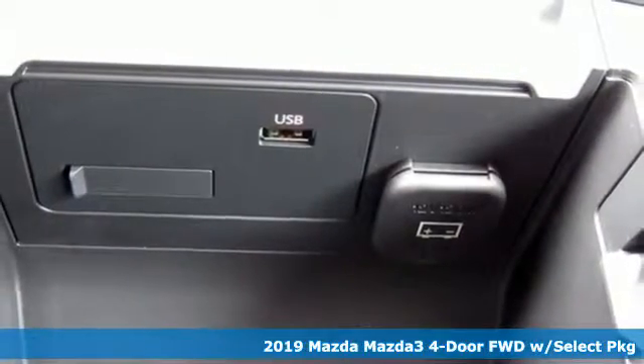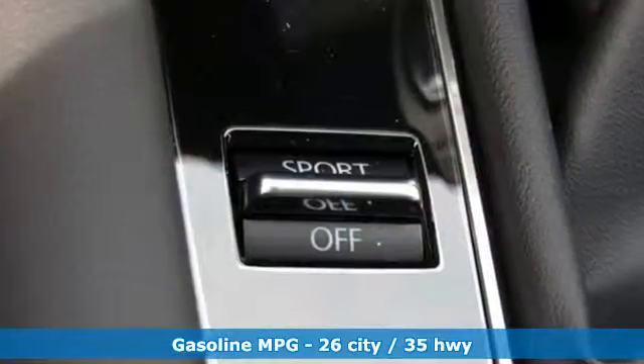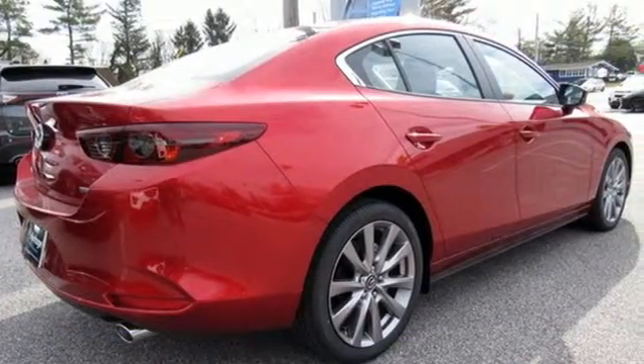And get ready for an impressive combination of features: streaming audio, doors and push-button start proximity key, dual-zone climate control, smartphone wireless charging, and leather steering wheel.